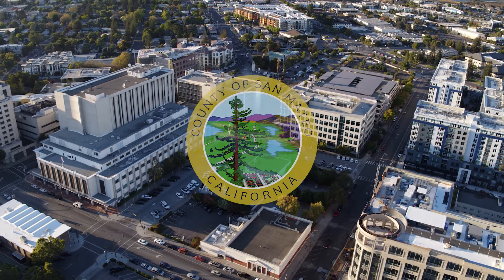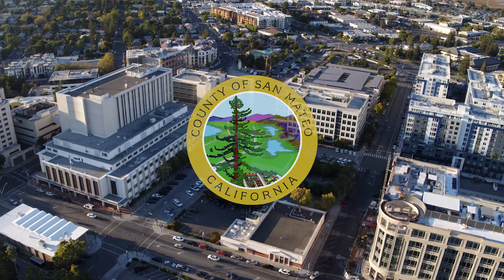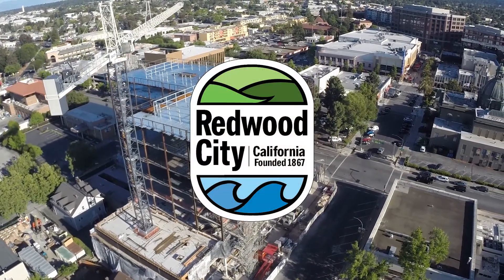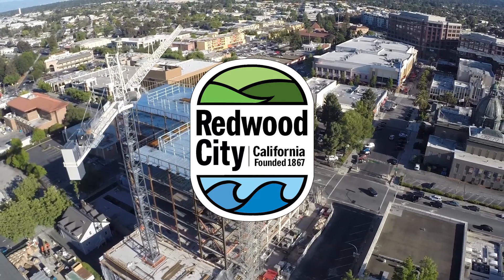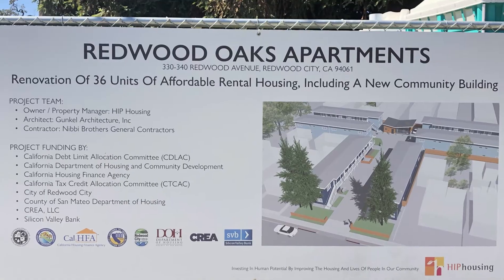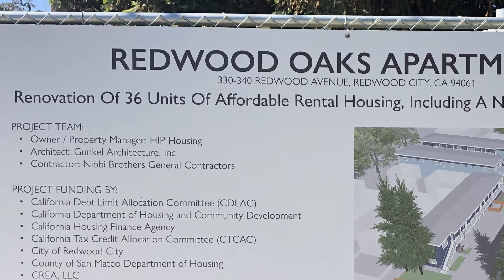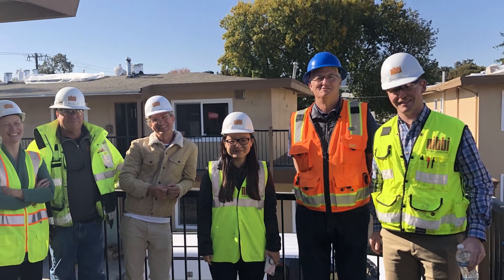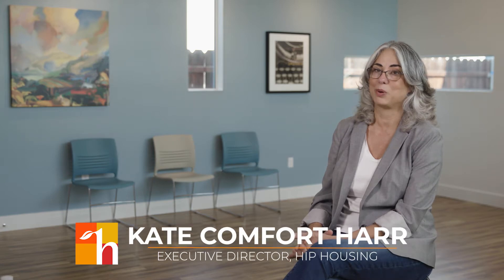We also needed local support. The county put together a loan program which assists groups like HIP Housing — these are long-term, very low interest loans. The partnership that we have with HIP Housing has been a dream come true. What we do is leverage our funds — in this case, we leverage CDBG home funds with HIP Housing's expertise — and we have this apartment complex with 36 units, all affordable. With all those players in place, we were able to move forward and pick a contractor, pick the final architect, and figure out how we were going to do the rehab with tenants who already live here.